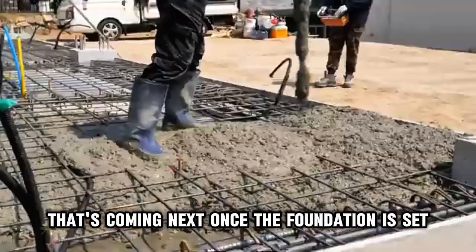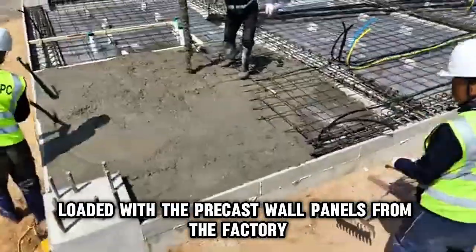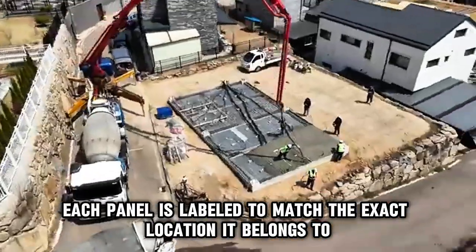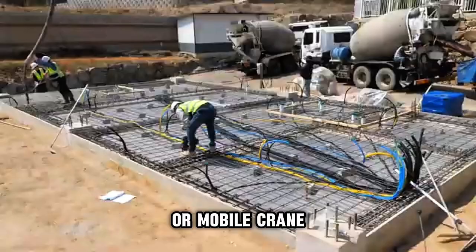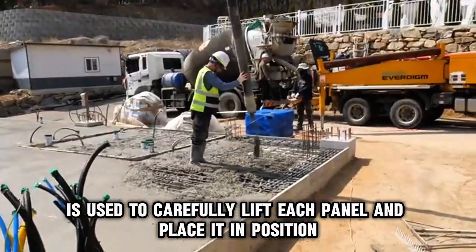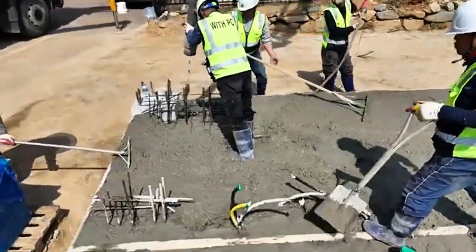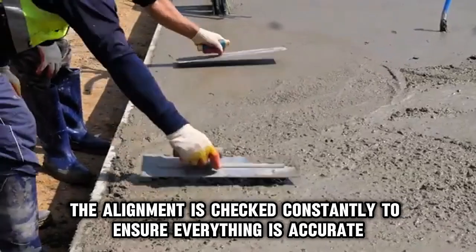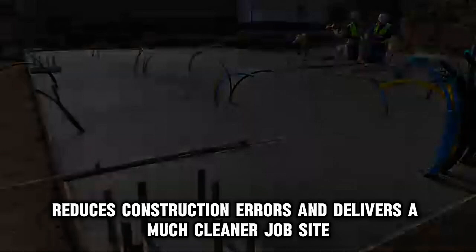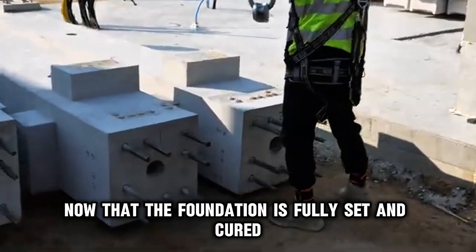Once the foundation is set, trucks start arriving on site, loaded with the precast wall panels from the factory. Each panel is labeled to match the exact location it belongs to on the foundation. A tower crane or mobile crane is used to carefully lift each panel and place it in position. Workers secure them using bolts, grout, and steel connectors. The alignment is checked constantly to ensure everything is accurate. This process saves time, reduces construction errors, and delivers a much cleaner job site.